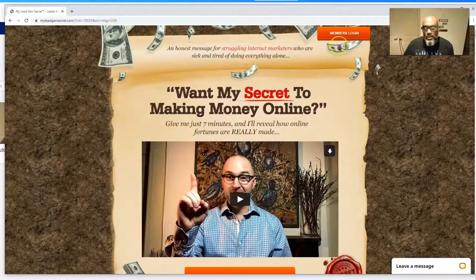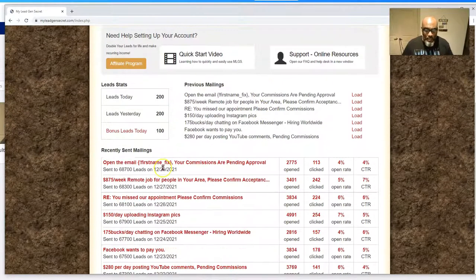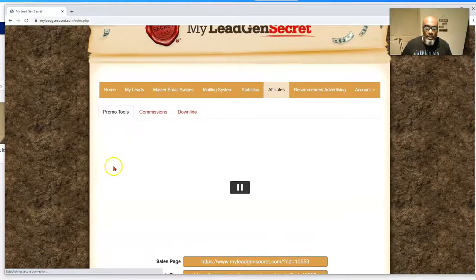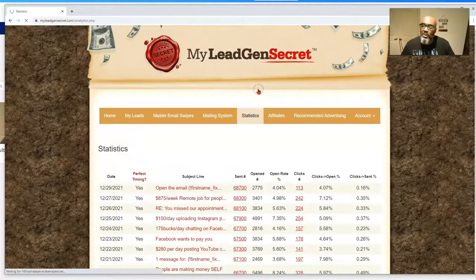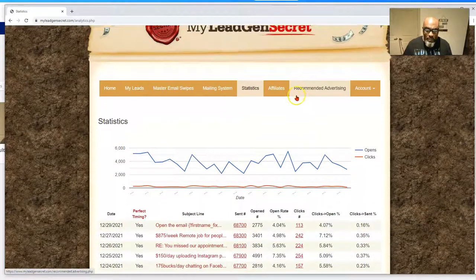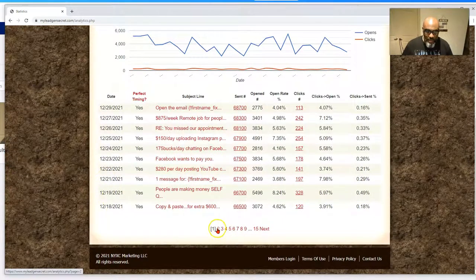Let's log in and take a look at our My Lead Gen Secret stats. Yesterday we sent to 68,700 leads — we're up to 2,775 opens and 113 clicks. Let's jump over to affiliates — we have the same one since the 26th but we don't really promote it. Here's the stats line graph. This one got pretty high — 5,300 back on November 28th, before we actually started the study — we were up around 5,300 opens at one time.